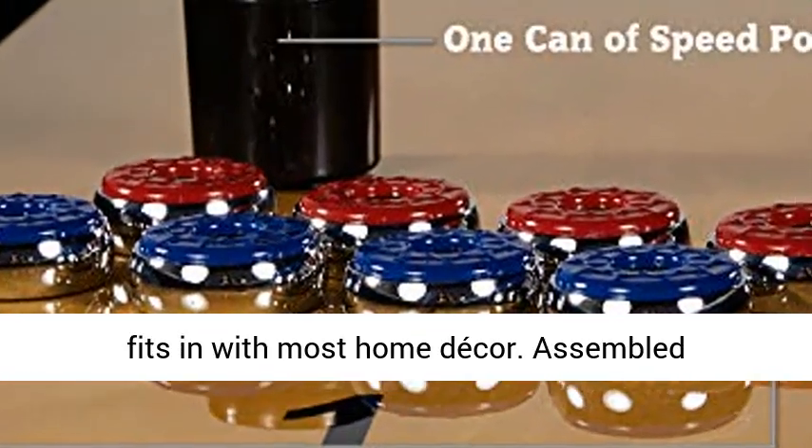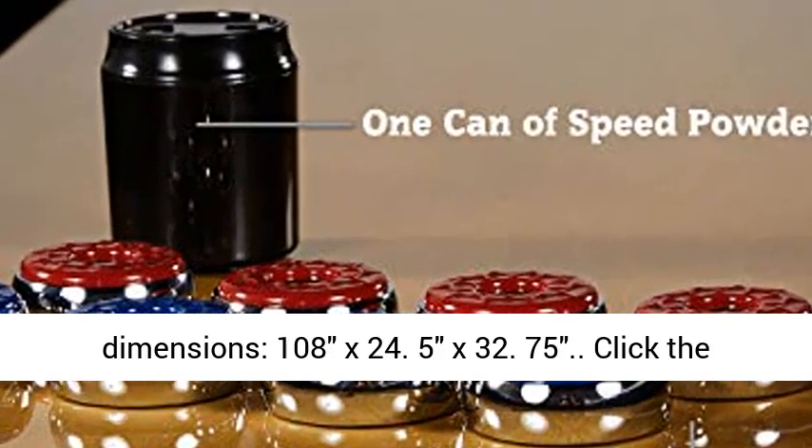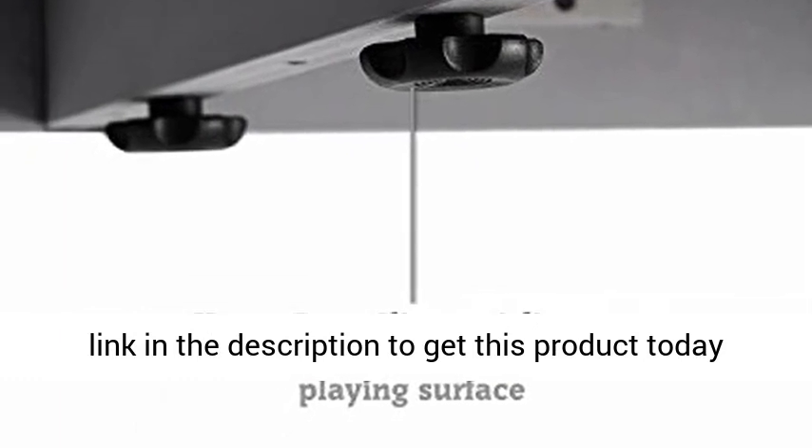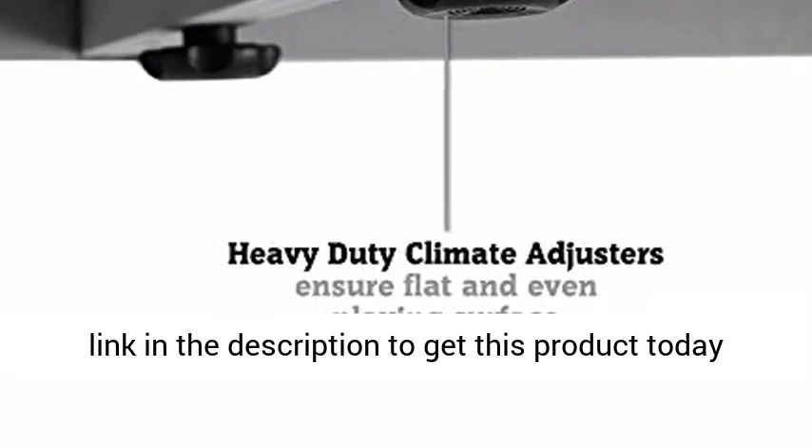Assembled dimensions: 108 x 24.5 x 32.75 inches. Click the link in the description to get this product today at the best price.